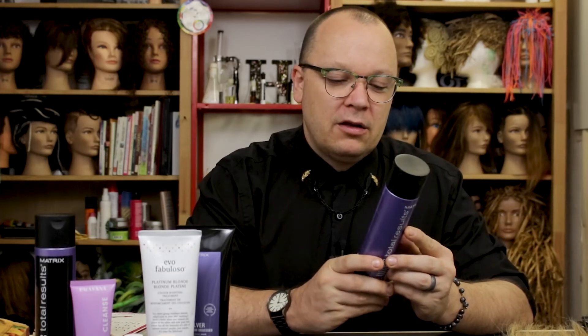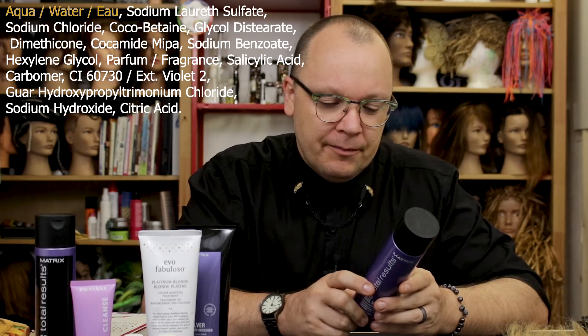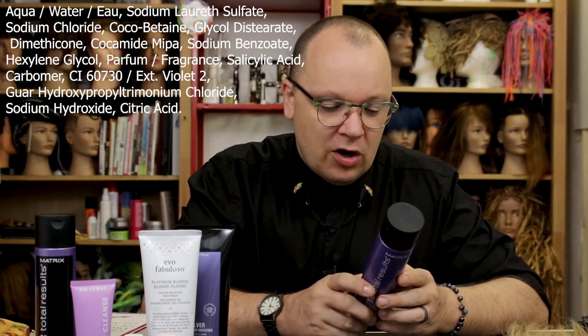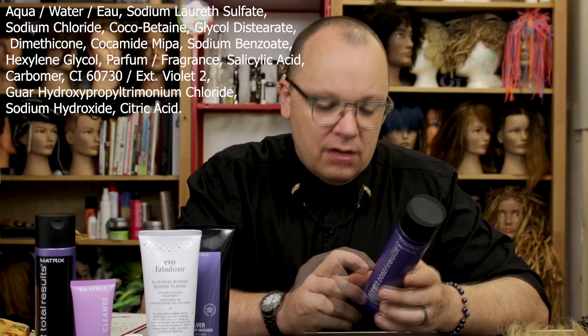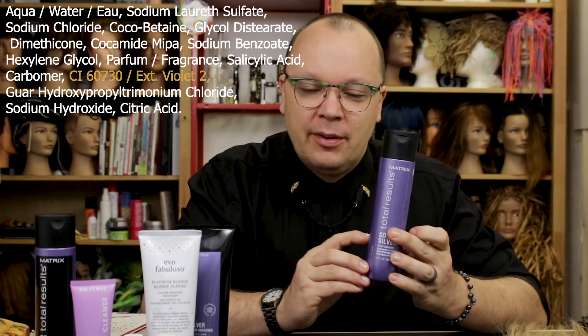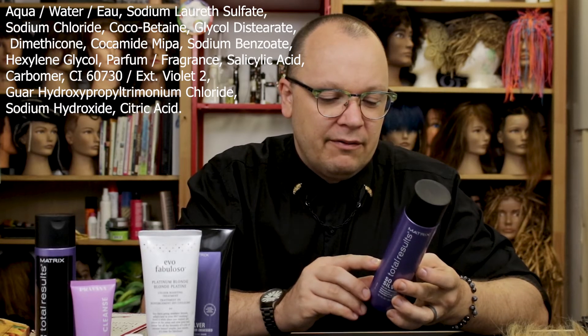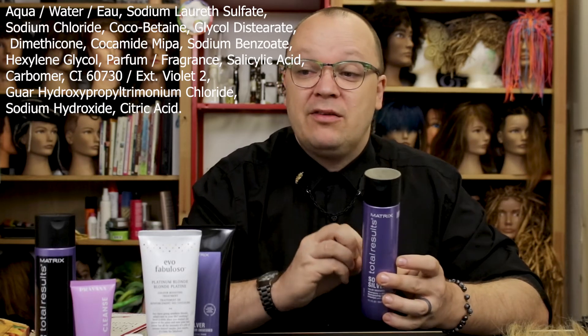I want to talk to you about decoding your products. If I grab my shampoo and take a look at the ingredients — the first ingredient is water. That's terrific. You want that. And then as I go through the ingredients, I'm going to see Violet 2, which is extremely common. Most toning shampoos use that pigment — Violet 2.